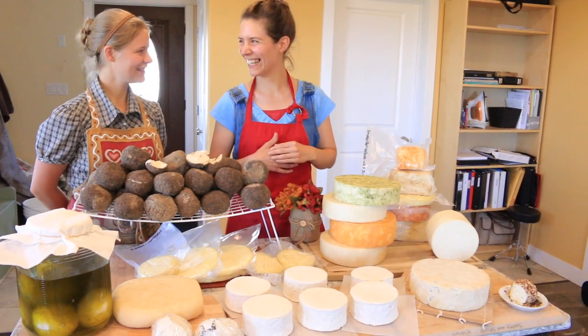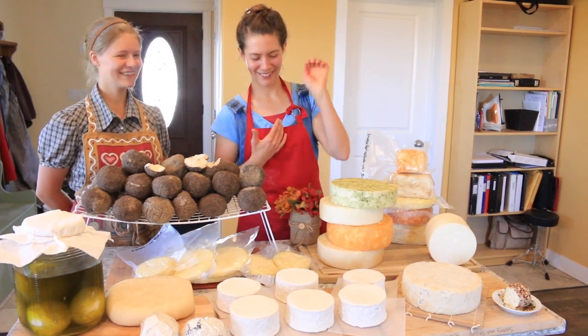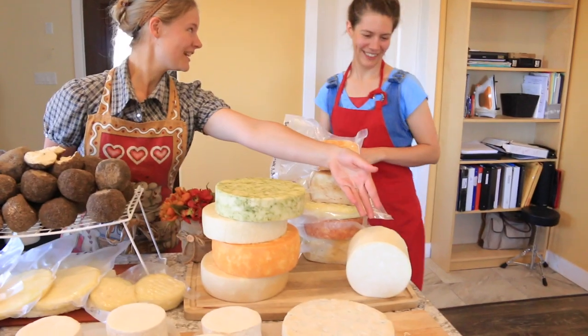Colby that we just put red colouring into — you could say orange Colby. Cheddar cheese. Traditional cheddar cheese. Gouda.